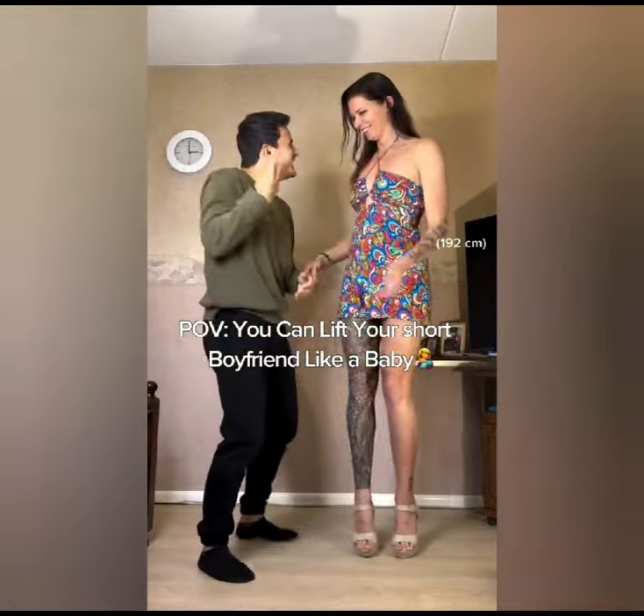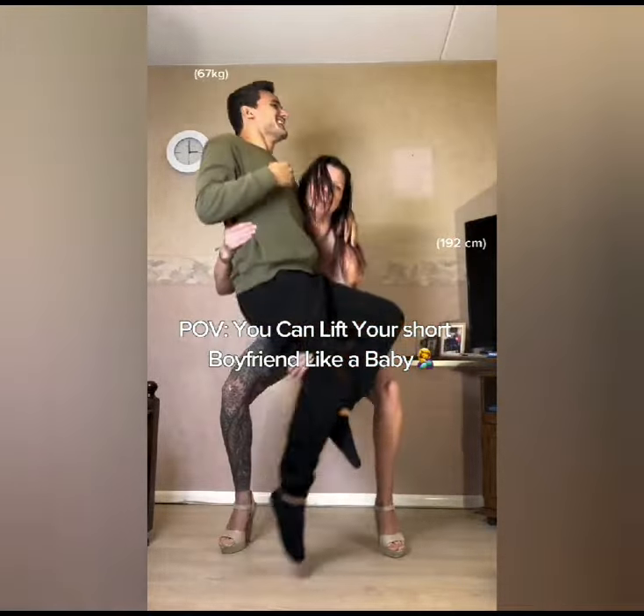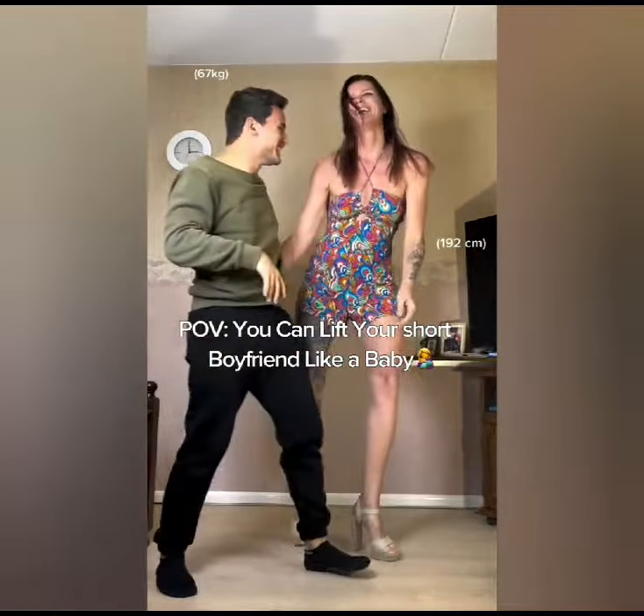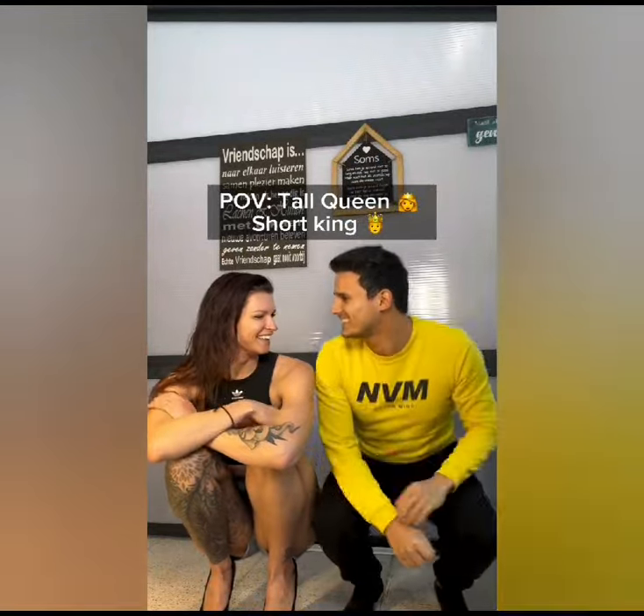Here, the boy is trying to lift his friend but he could not — but the girlfriend lifted him with effortless ease.